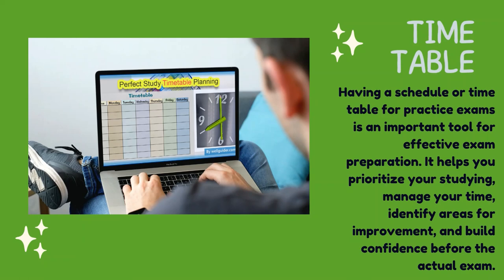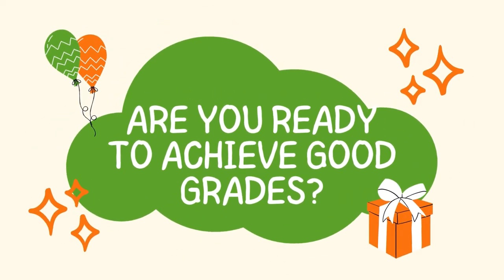Having a schedule or timetable for practice exams is an important tool for effective exam preparation. It helps you prioritize your studying, manage your time, identify areas for improvement, and build confidence before the actual exam.